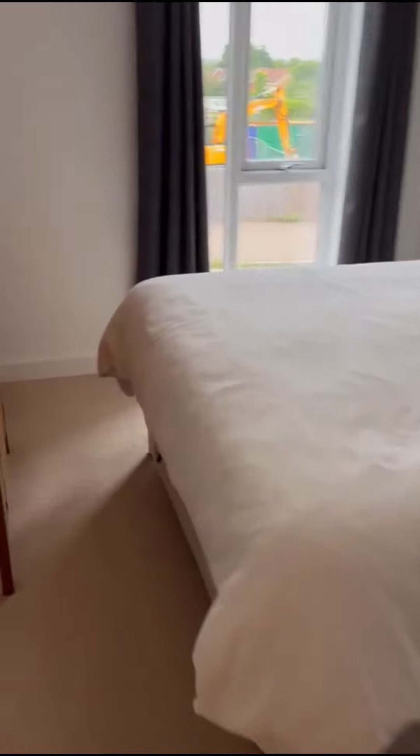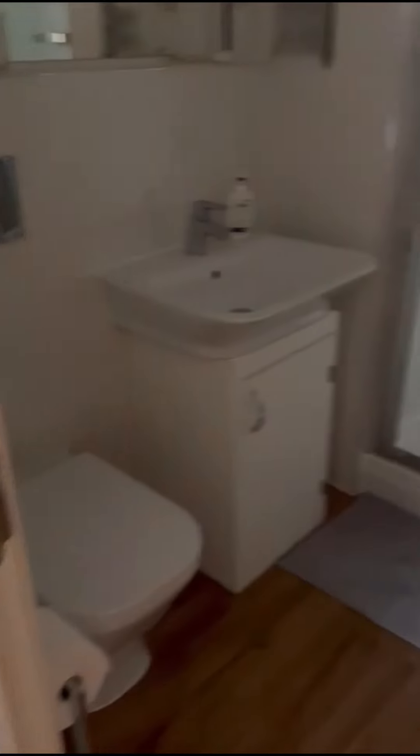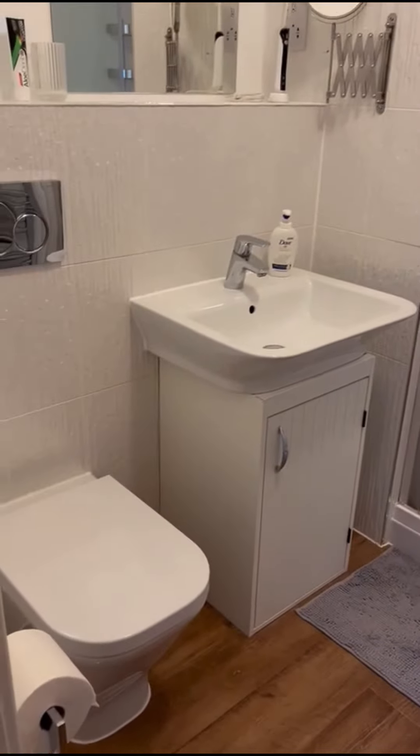Master bedroom, a good sized double. Then we've got the en suite — a good sized walk-in shower, sink and toilet.